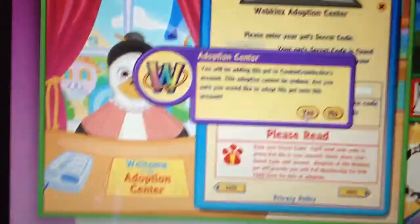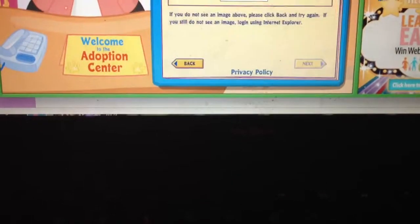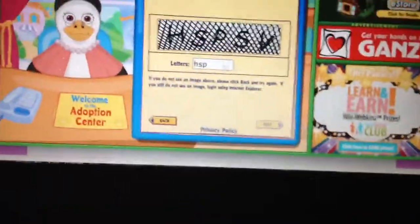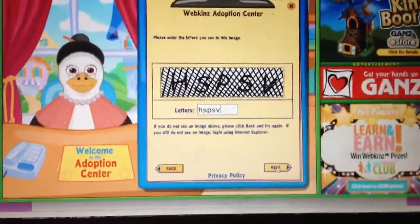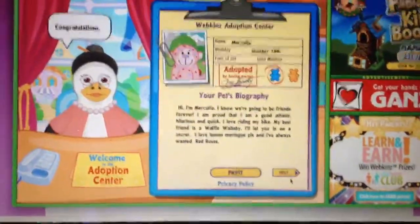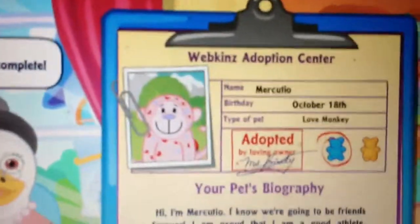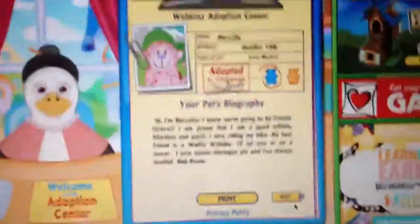For your security, please type the secret letters. This is my first adoption video so I'm sorry if it's a little all over the place — next time it'll be a little smoother. Congratulations, the adoption is complete! Thank you for adopting another Webkinz. There he is, there's his little bio.